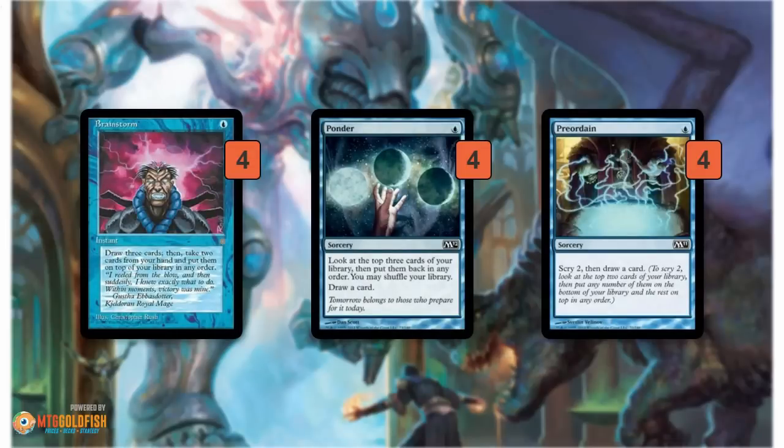The deck also plays a ton of cantrips, which makes it super consistent. These cards make sure that you have your Sneak Attack or Show and Tell when you need it, that you have a big fat creature to put into play, or just help you find protection — your Force of Wills and other counterspells to make sure your combo is going to resolve. They're all pretty interchangeable, helping you dig two or three cards into your library. So you just fire these off on turn one or turn two and make sure you have all the pieces or the protection you need to win with your combo.